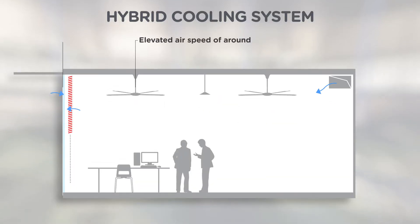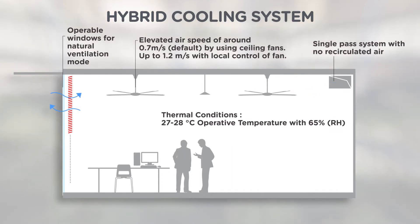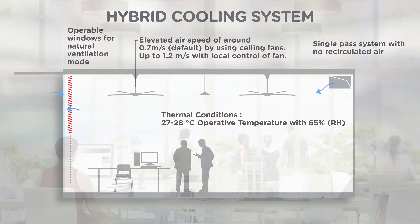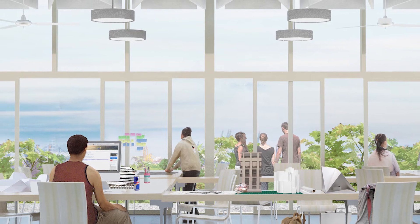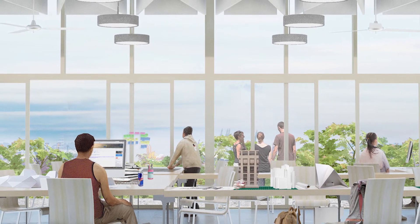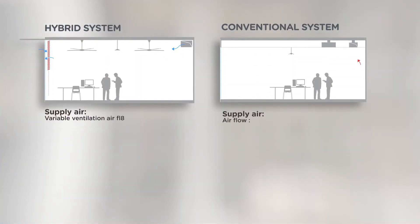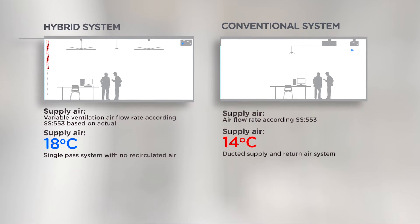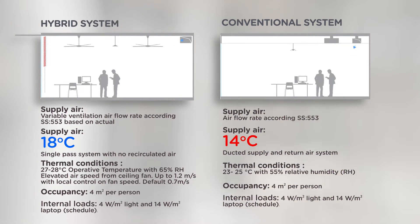The hybrid system is related to the idea of how we design for comfort. Rather than following the classical paradigm of fully air conditioning and cooling the entire place, the hybrid system is intended to work with the local climate — to take benefit out of elevated airspeed, to have a supply air which is related to the fresh air demand of the people but not overly chilled.